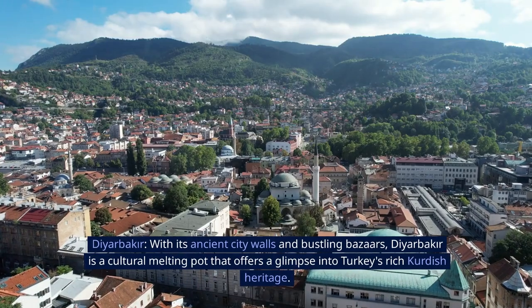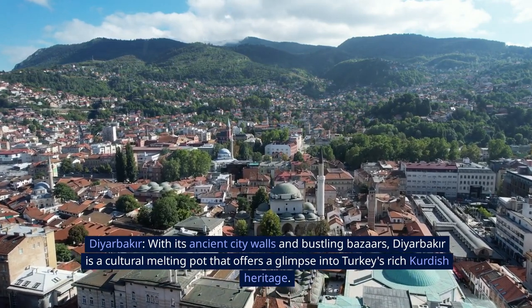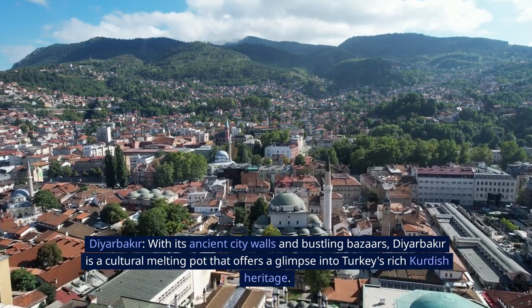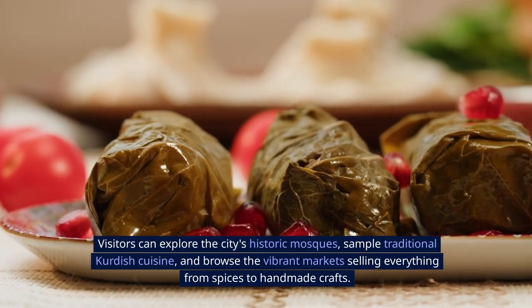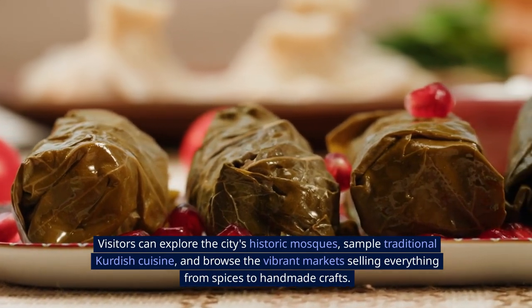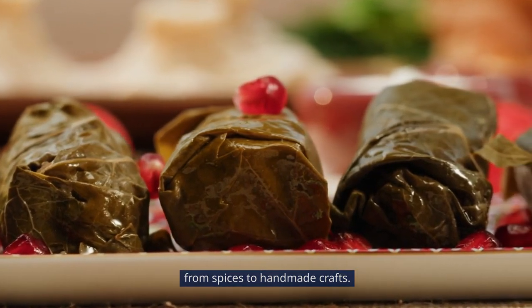20. Diyarbakir. With its ancient city walls and bustling bazaars, Diyarbakir is a cultural melting pot that offers a glimpse into Turkey's rich Kurdish heritage. Visitors can explore the city's historic mosques, sample traditional Kurdish cuisine, and browse the vibrant markets selling everything from spices to handmade crafts.